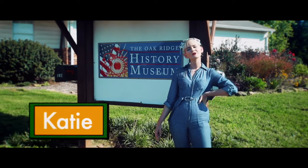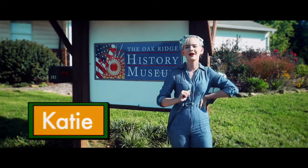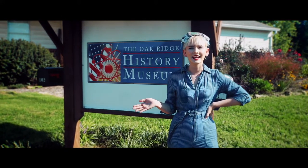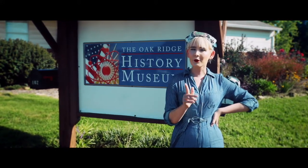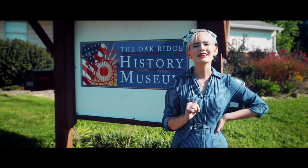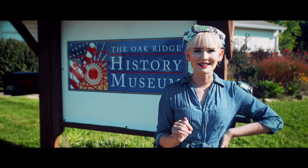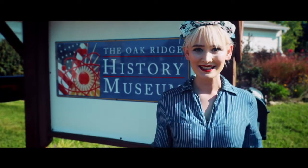Well, hello again. It's Katie the Calutron Girl, your tour guide for all things Oak Ridge. I've been living here in the secret city since the 1940s, and I have worn quite a few hats through the years. But nowadays, my job is to let you in on all the secrets we're finally ready to share. Today, we're talking about one of my favorite subjects: history.